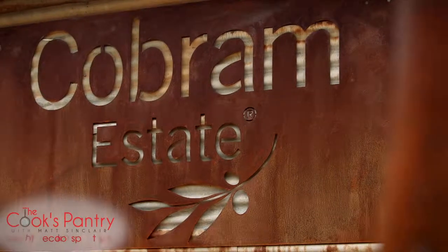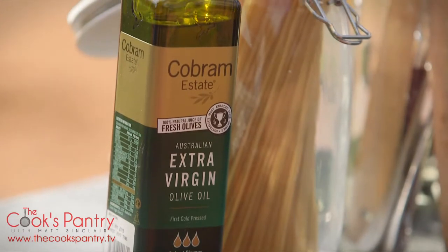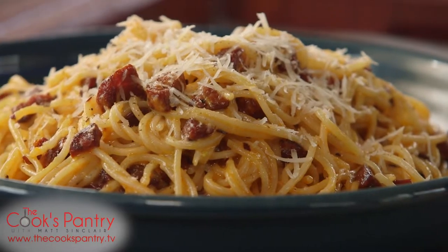Back down to see our mates at Cobram Estate and work with their extraordinary extra virgin olive oil. We're going to use the robust range, pairing that with a good old carbonara.